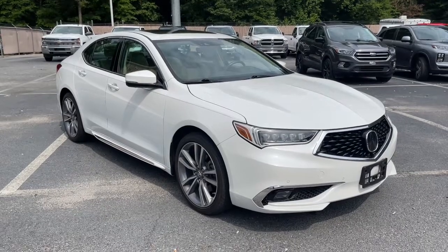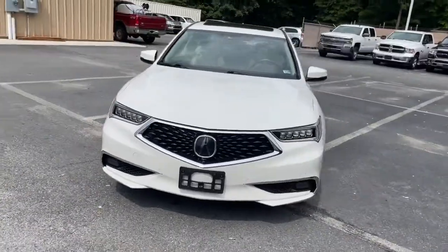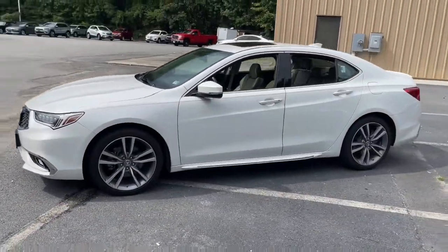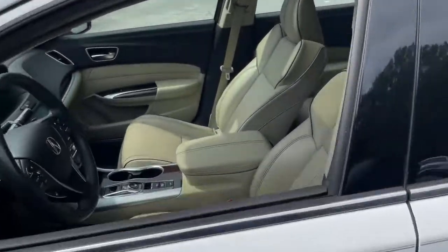Get acquainted with the 2019 Acura TLX. With less than 30,000 miles on the odometer, this vehicle provides excellent value. The TLX delivers luxury sports styling and performance in a mid-size sedan.